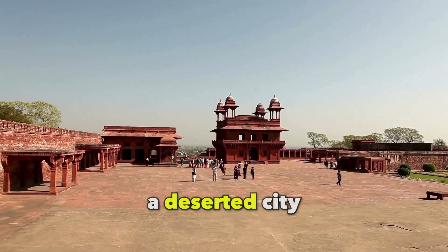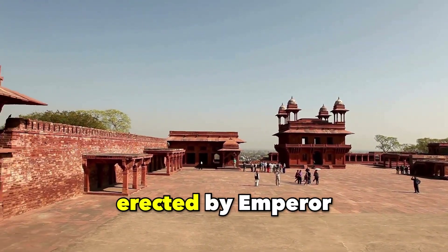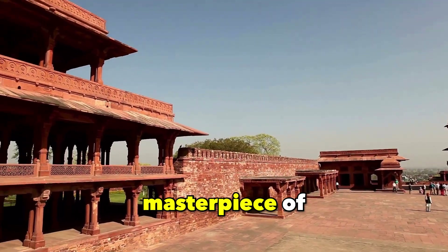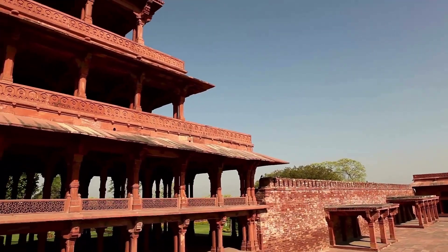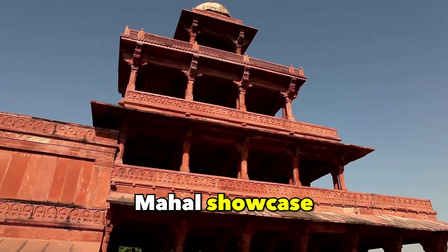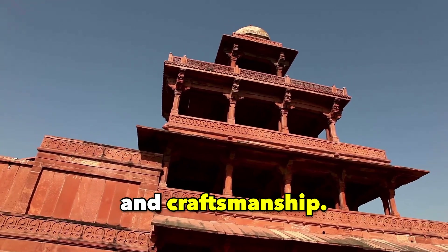Fatehpur Sikri, Agra. A deserted city erected by Emperor Akbar, Fatehpur Sikri stands as a masterpiece of Mughal artistry. Its exceptional structures such as the Buland Darwaza, Jama Masjid, and Panch Mahal showcase remarkable design and craftsmanship.